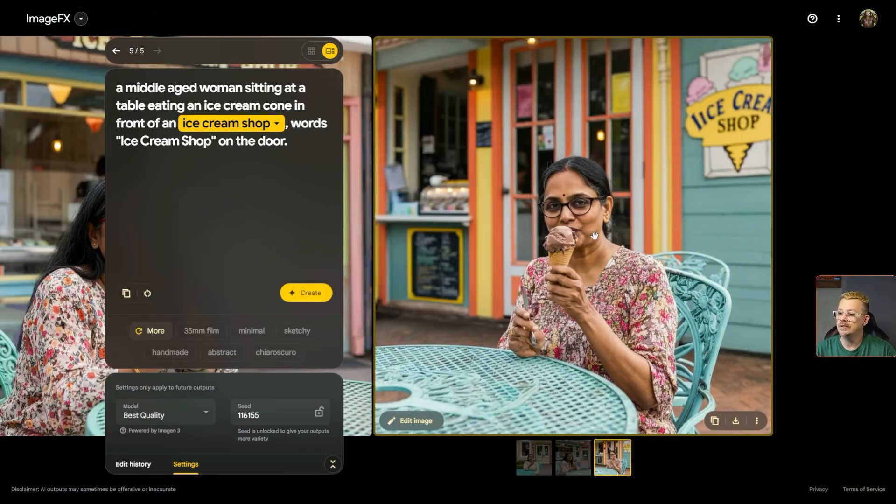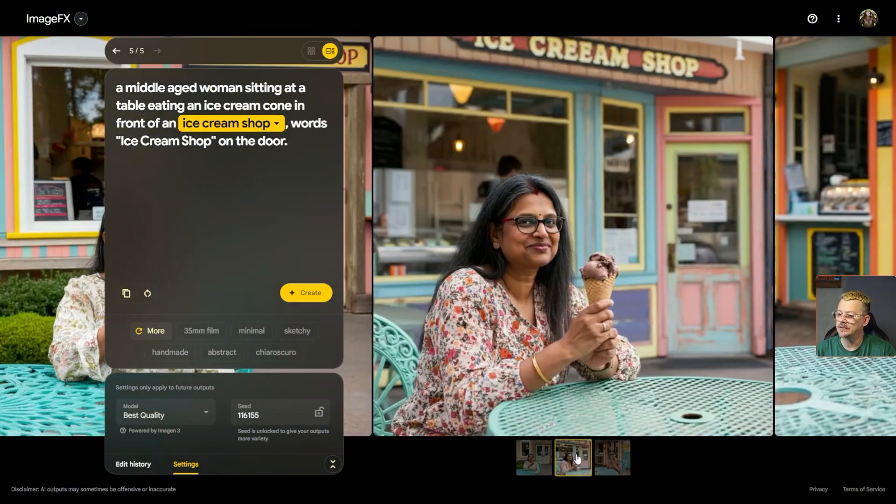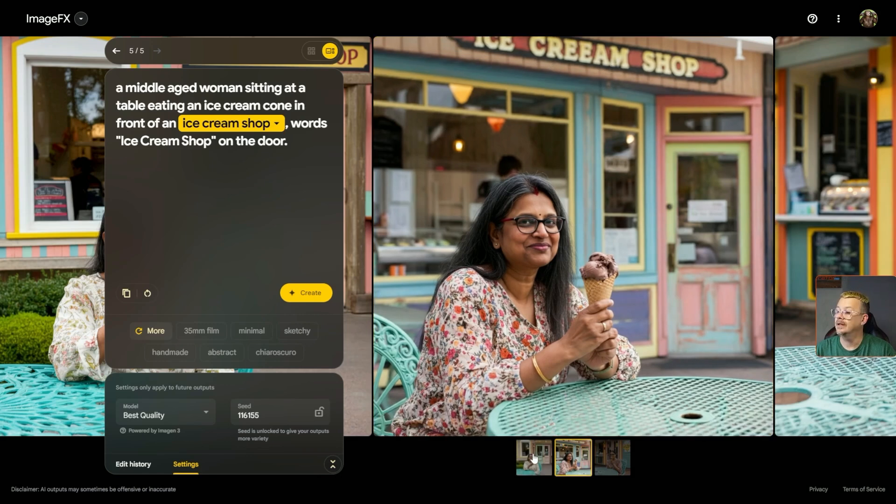By golly, we got a middle-aged woman sitting in front of an ice cream shop — or looks like a 'lice cream shop.' I don't really want that. Looks like I got three generations this time, down here at the bottom. Let's click the second one. A middle-aged woman sitting in front of an ice cream shop at a table. It didn't put 'ice cream shop' on the door and it added an extra E. Otherwise, let's see — one, two, three, four — looks like she has the right number of fingers.